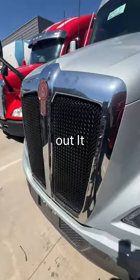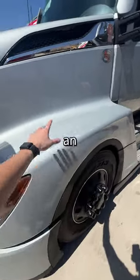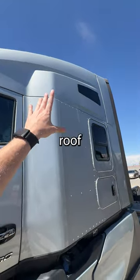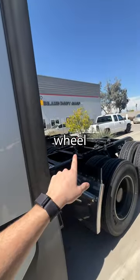This truck is almost fully maxed out. It comes with a black grille, black accents, black hubcaps. It also comes with an MX-13 engine with 510 horsepower, has a battery box right here, the 76-inch high-roof sleeper, 270 gallons of diesel, and an air-operated fifth wheel.